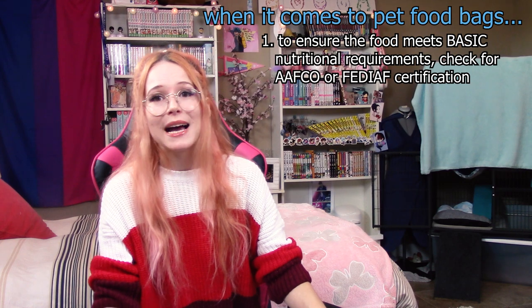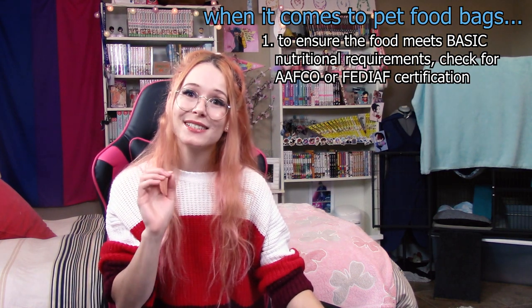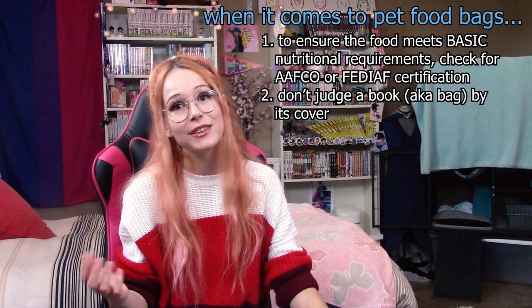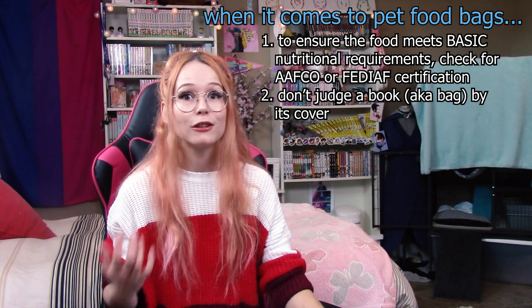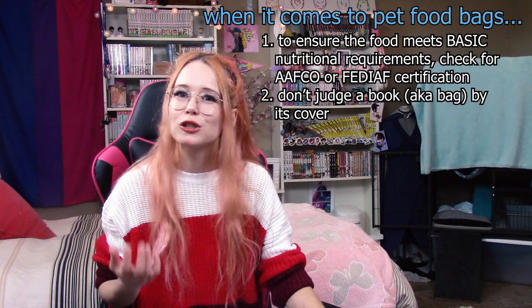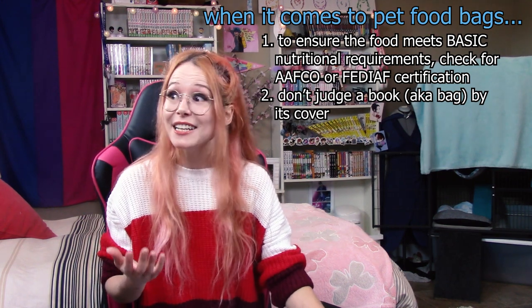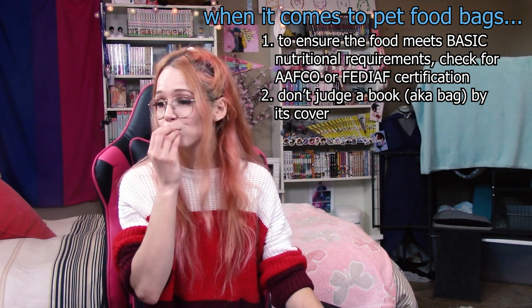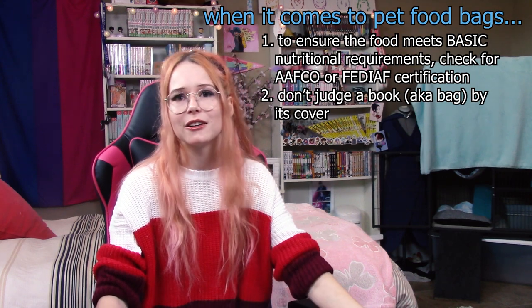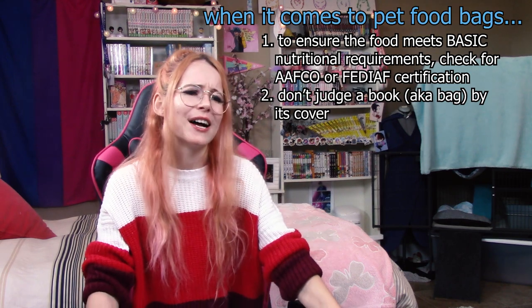I cannot stress this enough: it is so very important not to judge a book by its cover. It's really easy to see a bag of pet food with a wild cat on it or that's very aesthetically pleasing and assume it's a good food — that is not the case. One of my favorite brands of cat food for both cats and ferrets looks like dollar-store cat food: very colorful, cartoonish picture of a cat, looks low quality. But it is a super good food — especially their wet food line. On the other hand, there's a very popular brand with an extremely aesthetic-looking bag that looks super quality, and you look at the ingredients and the first ingredient is corn.